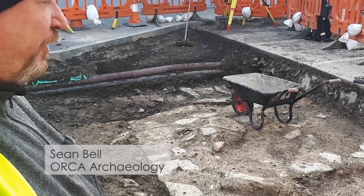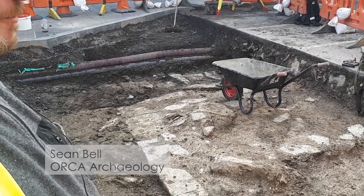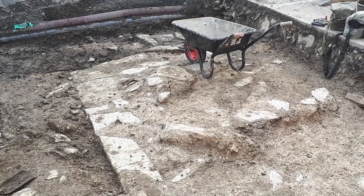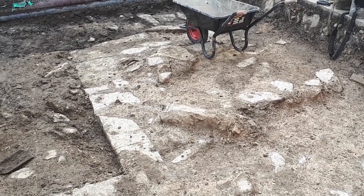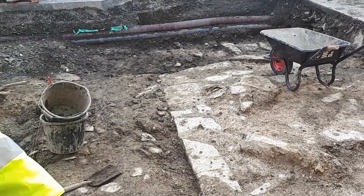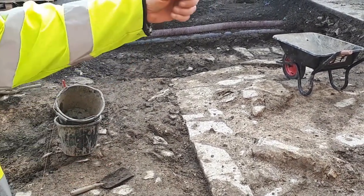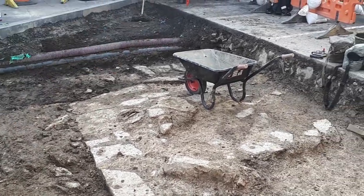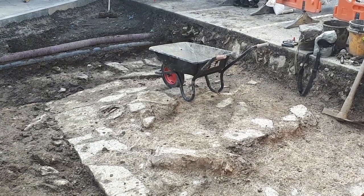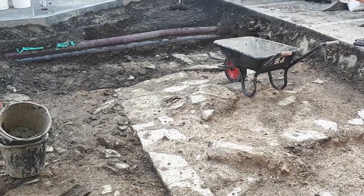First of all, we've got a rather monumental piece of masonry, quite well built, all bonded with lime mortar. It's only partially exposed — we've got one edge along here which is clearly visible, the other edge is under that tarmac somewhere, so it's definitely in excess of two meters thick at the moment.